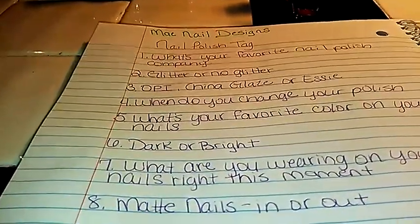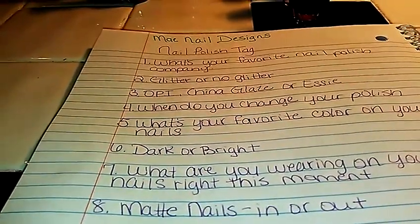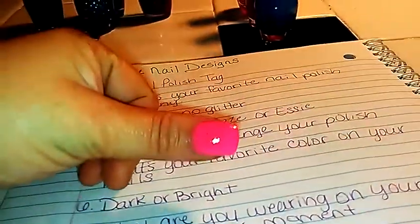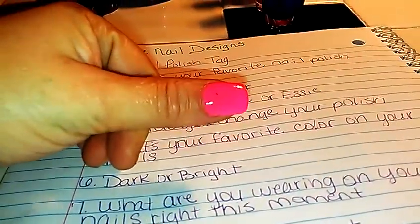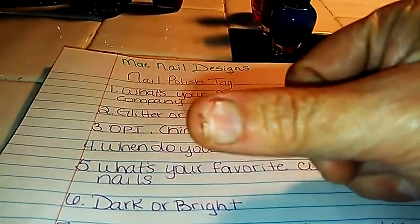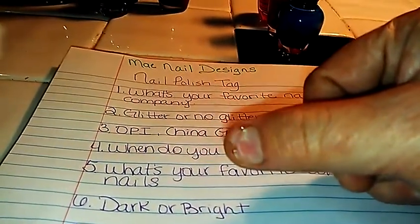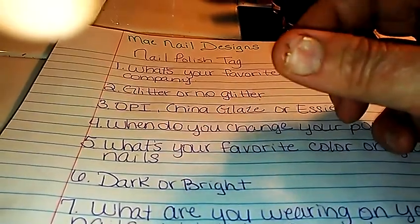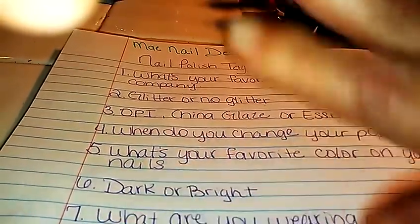Number seven: what are you wearing on your nails right at this moment? Like I said in my previous video, I had done my nails, but as you can see they're off, because I was in my room and I hit my nail up against my bed post and ripped my nail. And it is really sore. So right now I don't have anything on, but that one I gotta get off.